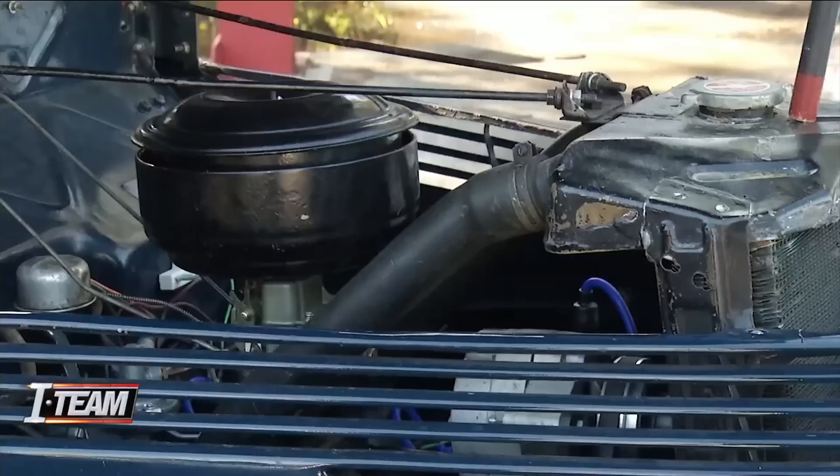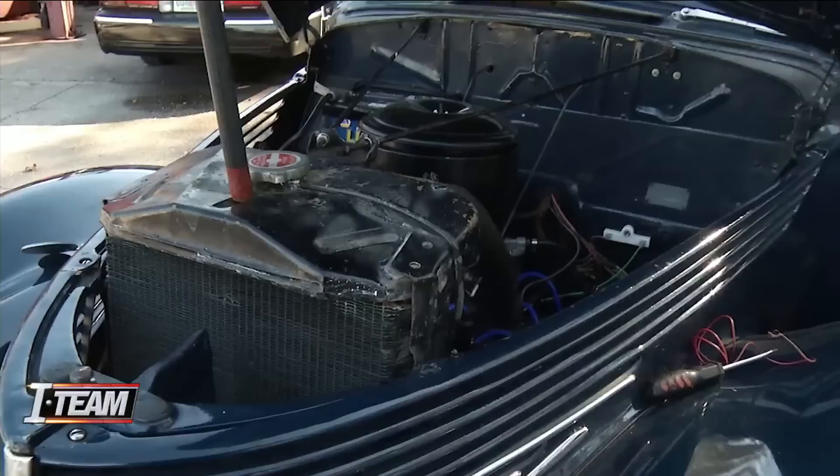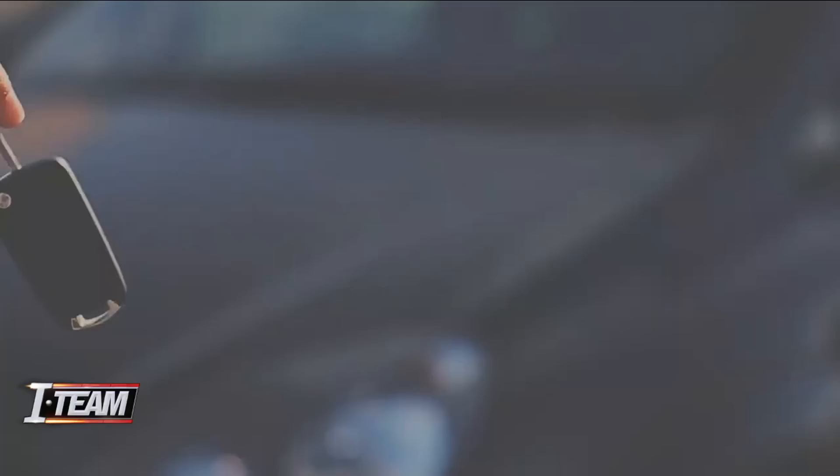Mechanic Aaron Nelson has seen just about everything. He has words of warning for anyone looking for a used car deal that's just too good to be true. When you start talking about money like that, these crooks out there — if they've got to figure a way to get an extra $5,000 or $10,000 out of you, they're going to get it. It's not only dishonest, it is a crime.